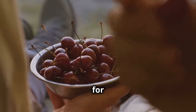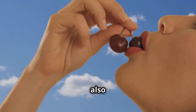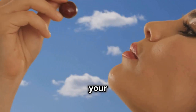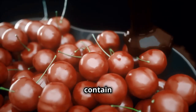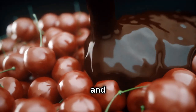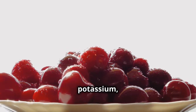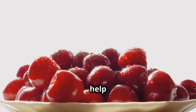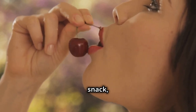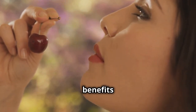Cherries — the antioxidant-rich fruit for reducing water retention. Cherries are not only delicious but also packed with antioxidants and anti-inflammatory properties, making them a great addition to your weight loss diet. Cherries contain anthocyanins, powerful antioxidants that give cherries their vibrant red color and help protect your cells from damage caused by free radicals. They're also a good source of potassium, which can help reduce water retention and bloating. Next time you're looking for a tasty and nutritious snack, grab a handful of cherries.